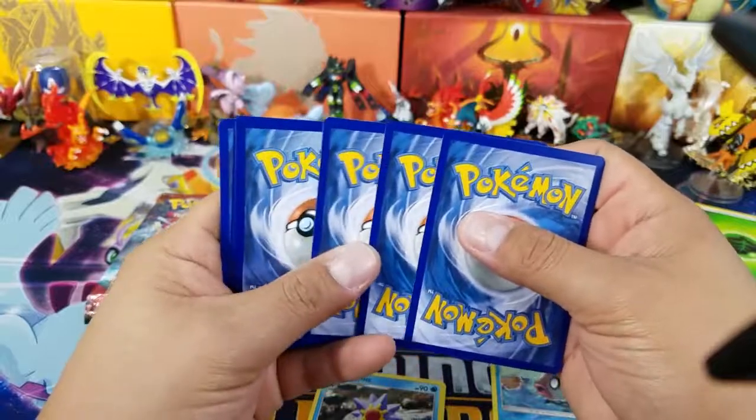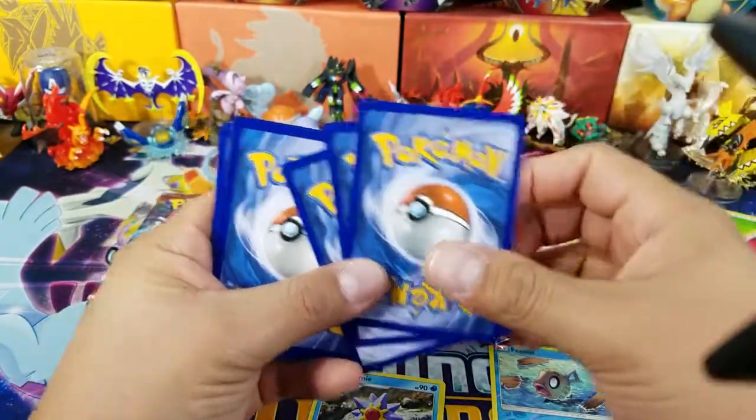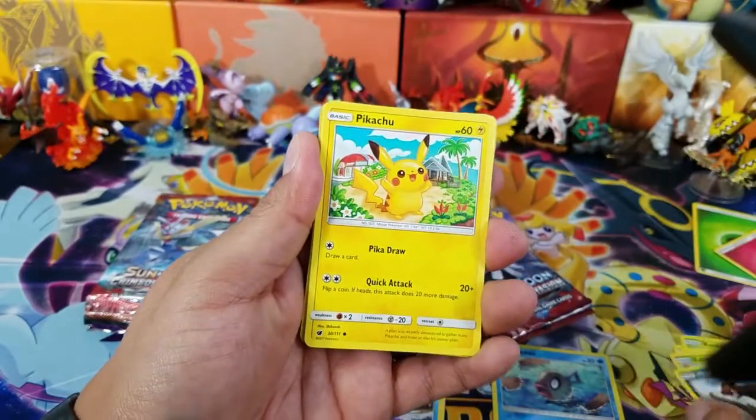Before I go any further and forget — the winners for the code card giveaways for yesterday's video will be down in the description box below. If your name happens to be there, please get ahold of me on my social media accounts and I will be sending you your code cards.